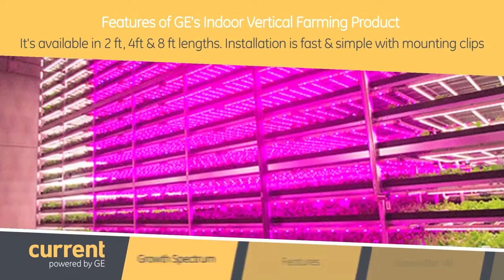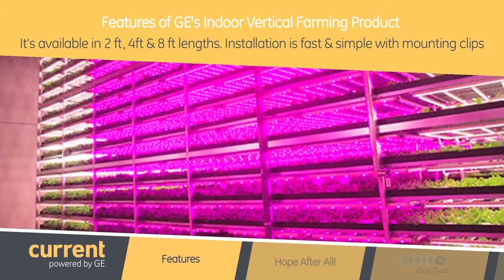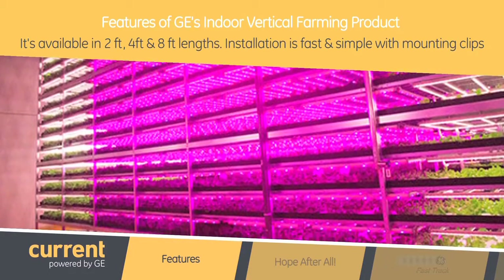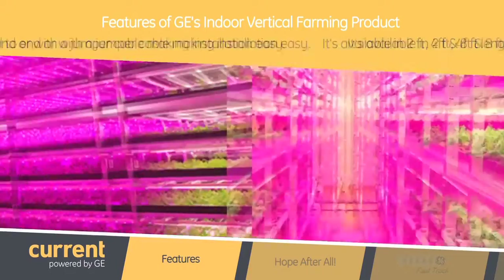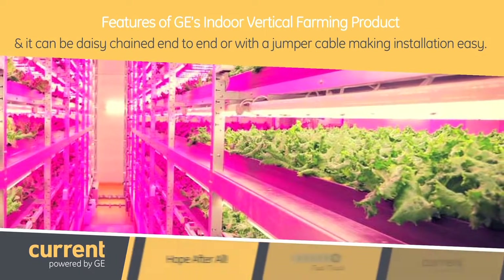Our first indoor vertical farming product is available in two, four, and eight foot lengths. Installation is fast and simple with mounting clips. It can also be daisy chained end to end or with a jumper cable, making installation easy.